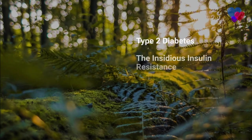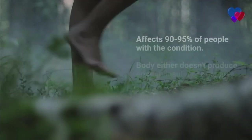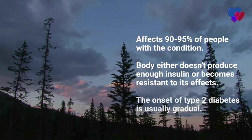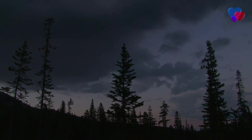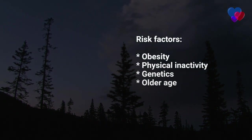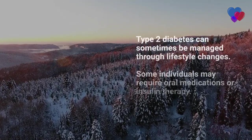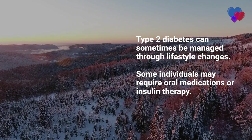Type 2 diabetes: the insidious insulin resistance. Type 2 diabetes, the most common form of diabetes, affects 90–95% of people with the condition. The body either doesn't produce enough insulin or becomes resistant to its effects, resulting in elevated blood sugar levels. The onset is usually gradual and often goes undetected for years. Risk factors include obesity, physical inactivity, genetics, and older age. Unlike type 1 diabetes, type 2 can sometimes be managed through lifestyle changes, such as adopting a healthy diet, increasing physical activity, and losing weight. However, some individuals may require oral medications or insulin therapy.